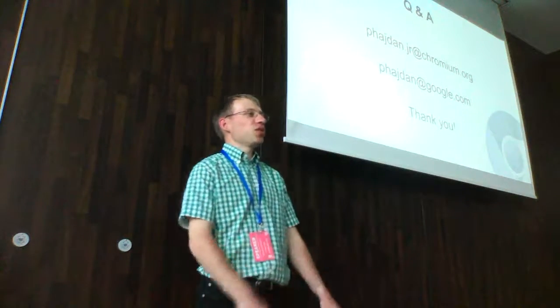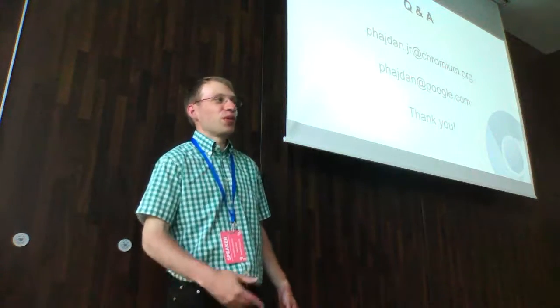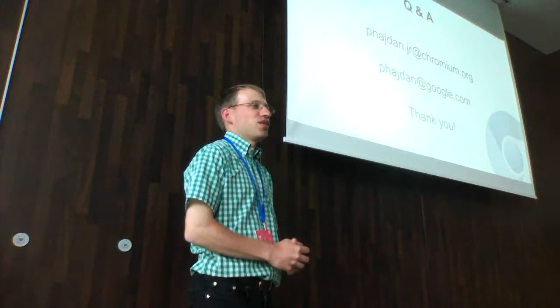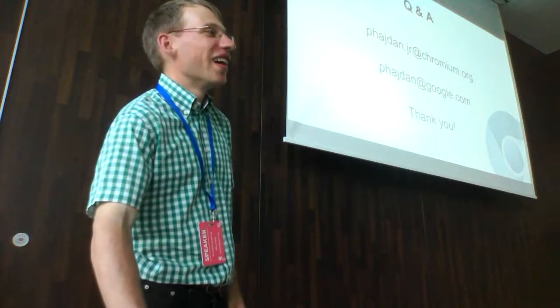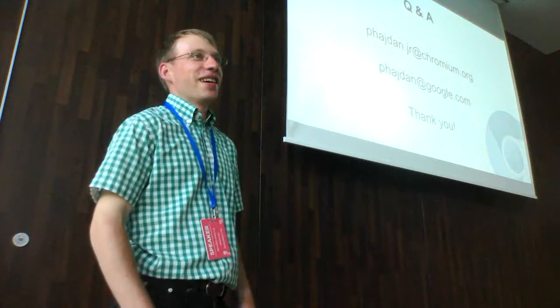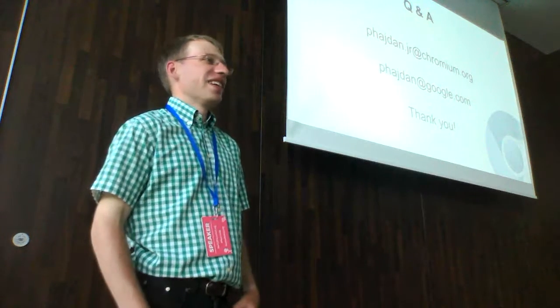If anybody wants to help out with the Fedora Chromium package, they're welcome to come talk to me — I'm happy to have help. We should sit down and look through the patches that are in the Fedora package and see if any of them can go upstream. I will still be at the conference today and tomorrow. If anyone has questions, feel free to chat. Thanks very much for coming.